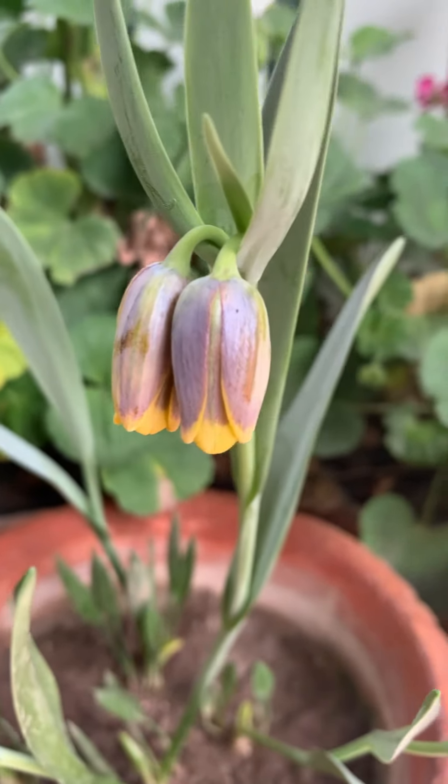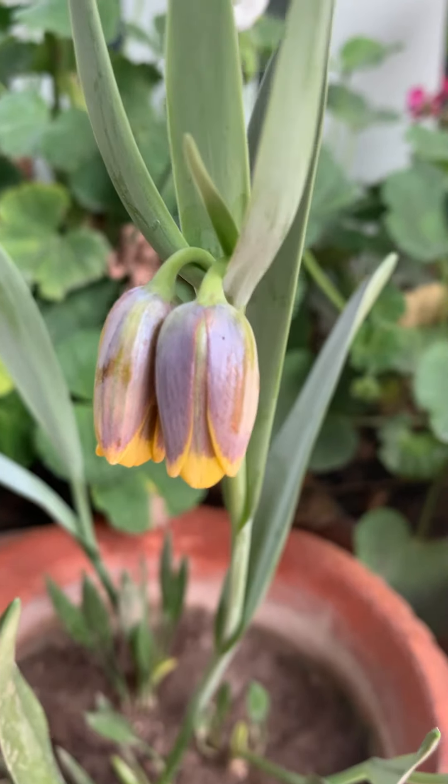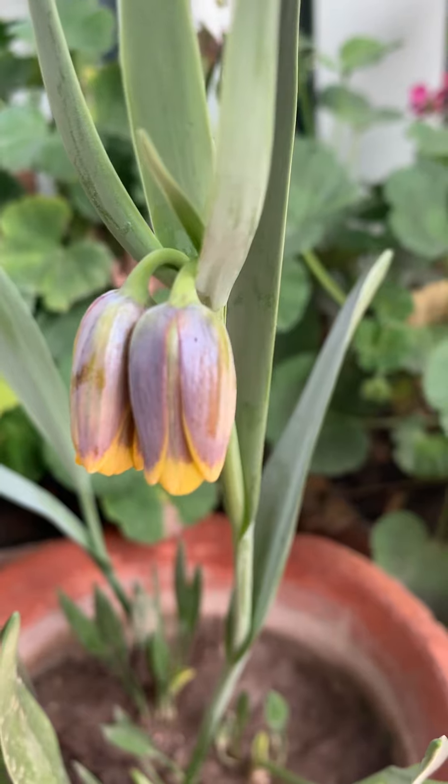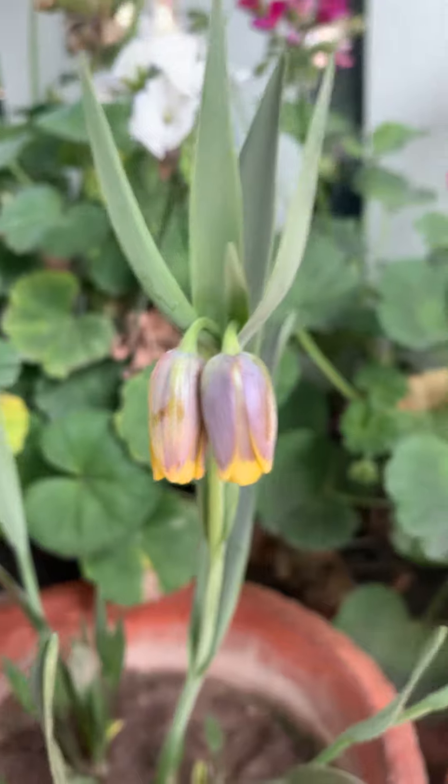These are the most mature flowers, hanging like a bell. It will be more mature than this, I can't say — I will update you if that happens. But of course, these are the fritillaria flowers.